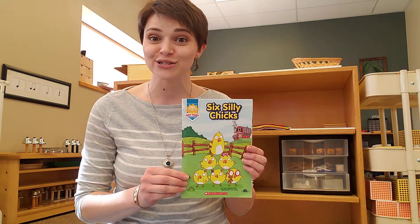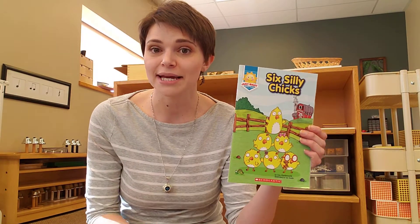Hi, it's Miss Megan and welcome to our next story time. We're talking about birds this week, so we're going to read a fun little rhyming story called Six Silly Chicks. Pay attention to see if you can find some rhyming words in this book.